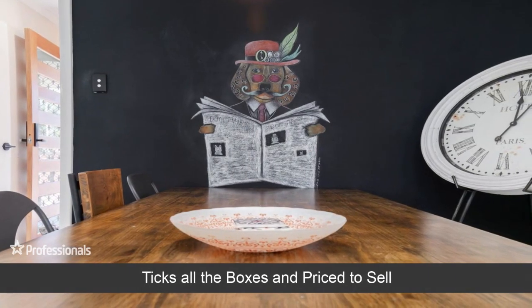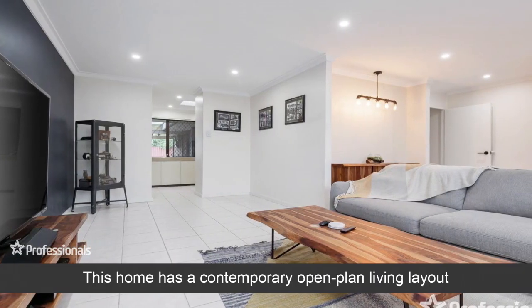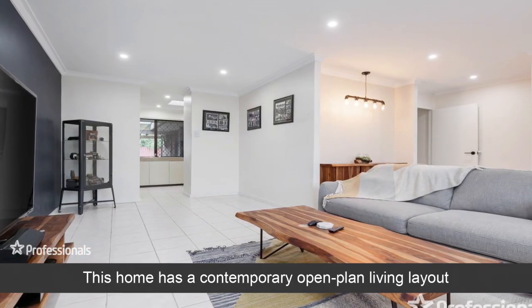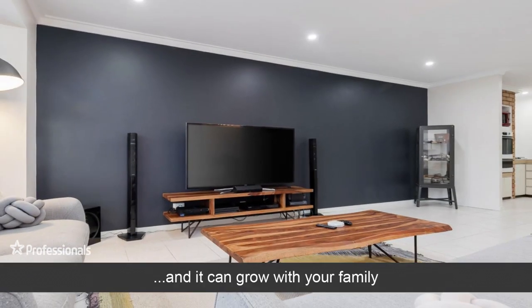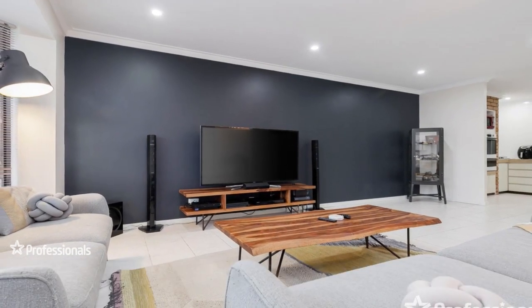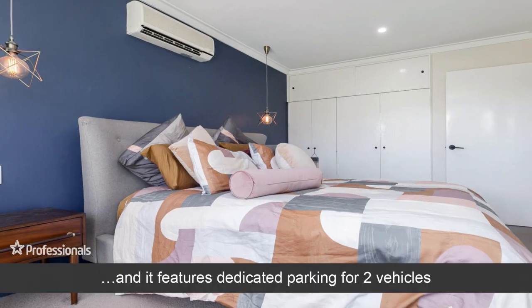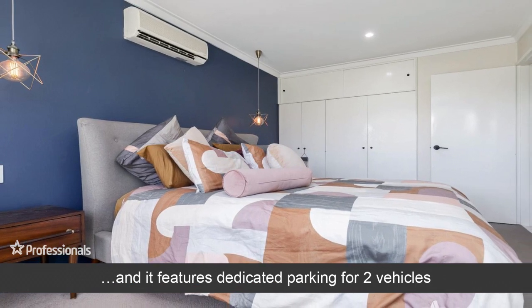Ticks all the boxes and priced to sell. This home has a contemporary open plan living layout and it can grow with your family. The property has four bedrooms and one bathroom, and it features dedicated parking for two vehicles.